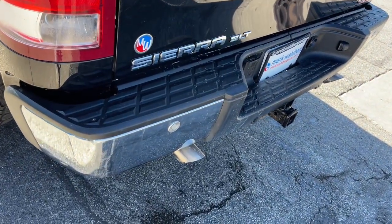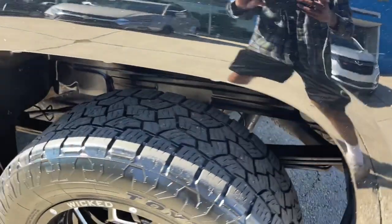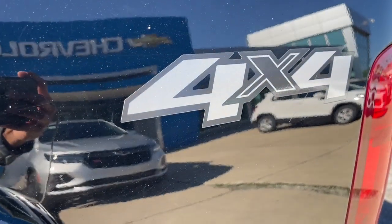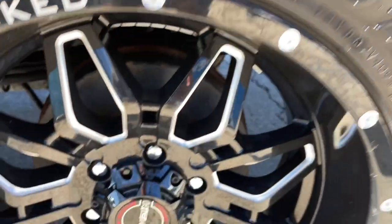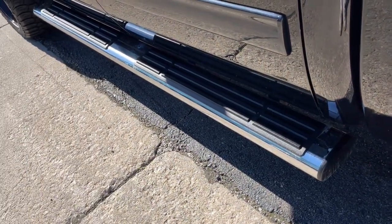The following are some of this vehicle's highlighted options: navigation system, keyless entry, power passenger seat, remote engine start, premium sound system, satellite radio, eight-cylinder engine, heated mirrors, fog lamps, chrome wheels.